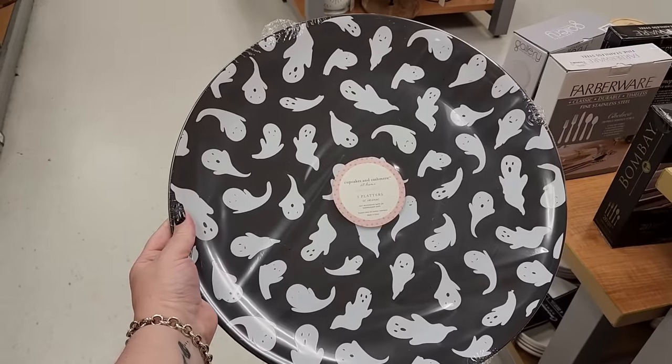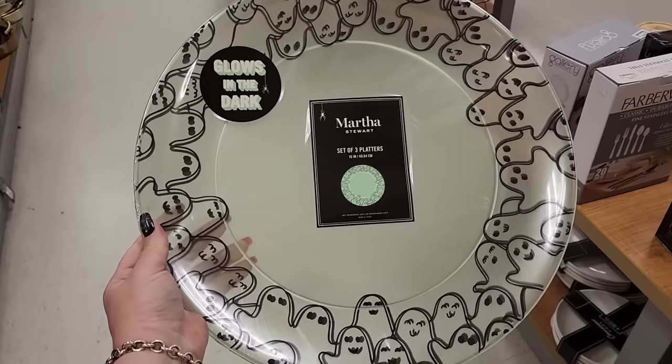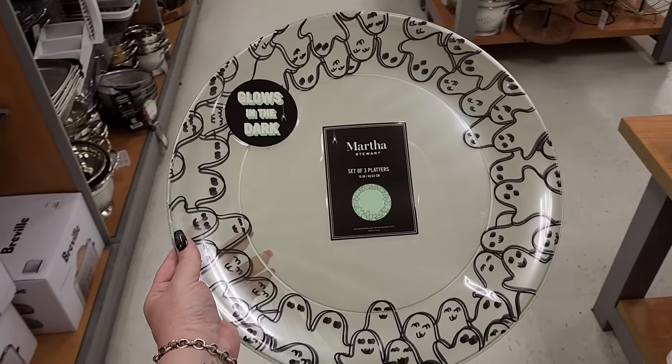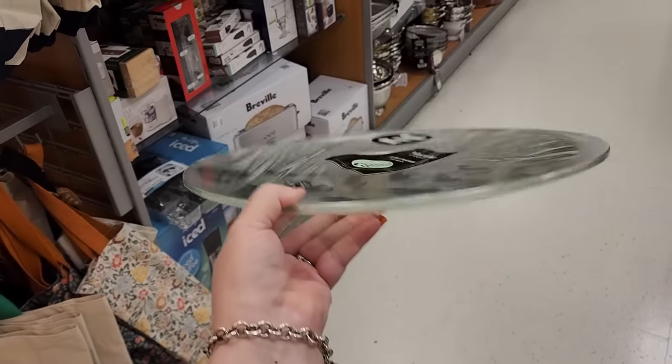$5 - you get three huge plastic platters. These are $6 and y'all you get three - they glow in the dark, they're amazing. Six on these glow-in-the-dark platters, you get three.